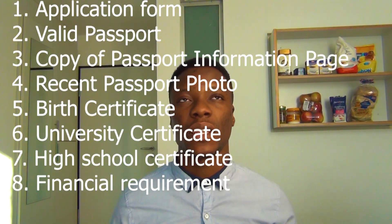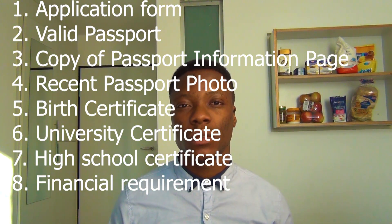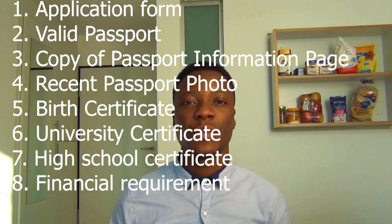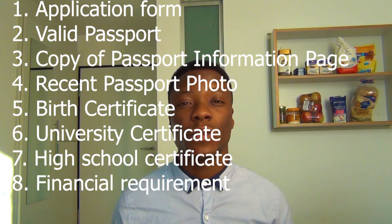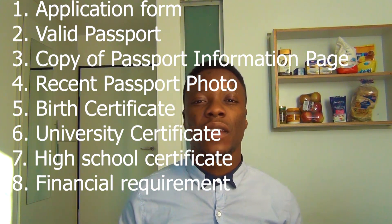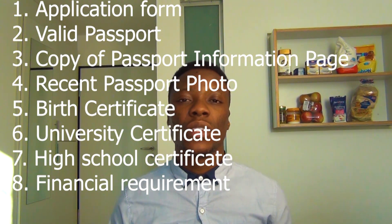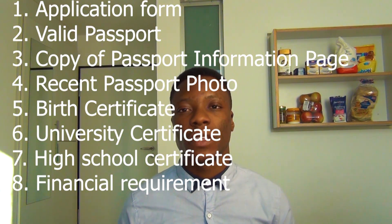First of all, you need the application for a German national visa. You need your passport, plus two copies of the passport information page. You need two recent passport photos, and you also need your birth certificate, university certificates, and high school certificates.